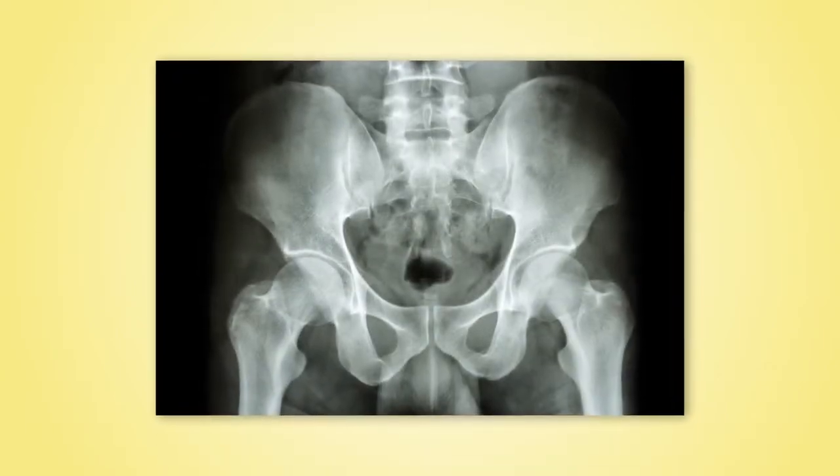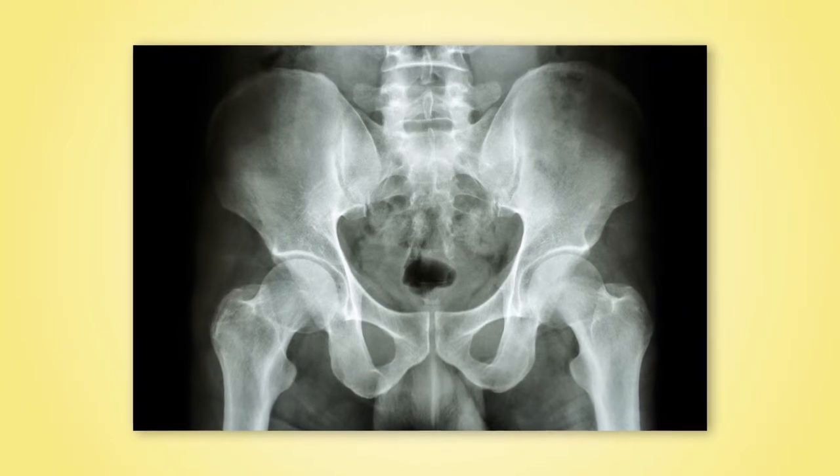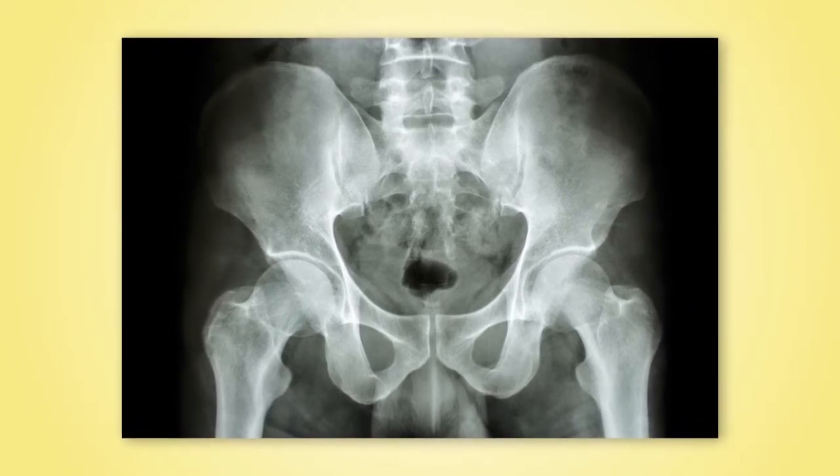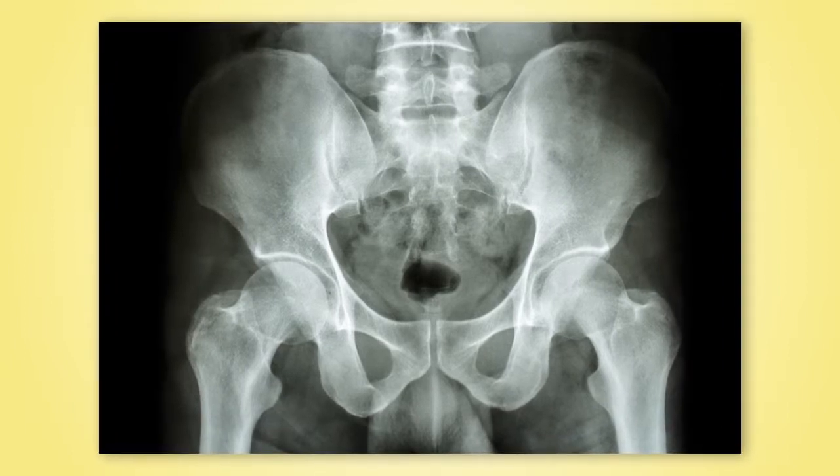There are many reasons that people can have pain in their hip region. Pain on the side is quite common in runners and in other athletes. Groin pain is typically associated with osteoarthritis of the hip joint. Buttock or gluteal pain is oftentimes associated with irritation of the sciatic nerve. Proper diagnosis of the pain is essential in formulating a good treatment plan.